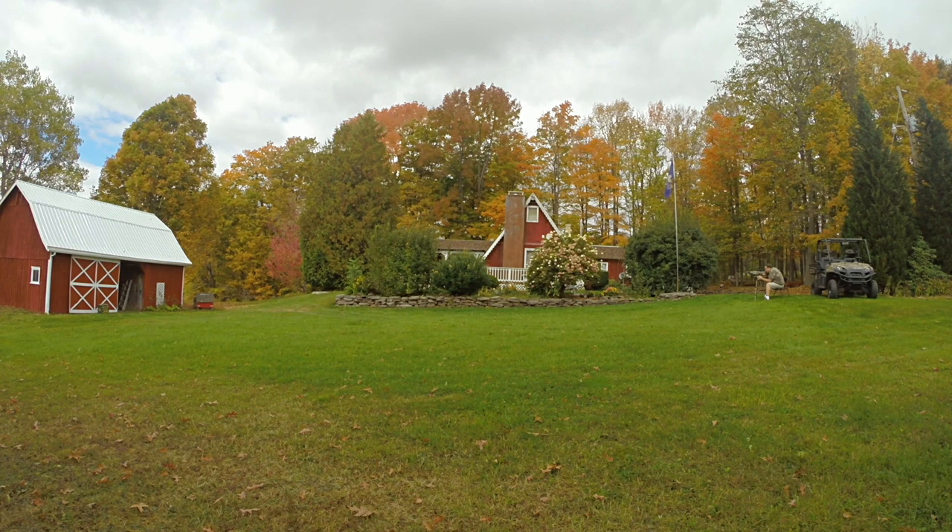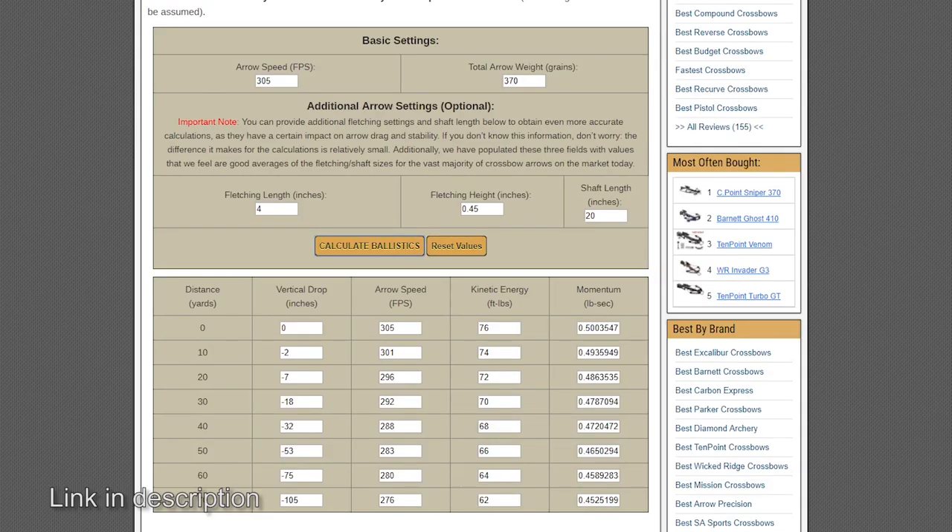We also have to remember that when shooting a crossbow at a deer, we are really lobbing those arrows — it's not a straight shot like a bullet. Even your faster crossbows at 400 or 450 feet per second still have an arc to the arrow. On a close-in shot from a tree stand, it might be a fairly flat trajectory, but as you extend that shot out to 30 or 40 yards, the arc increases. No crossbow shoots flat out to 40 yards — that's not realistic.